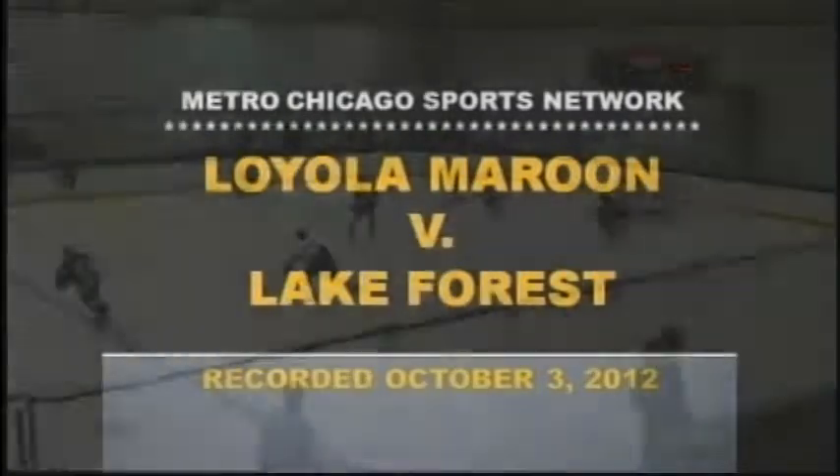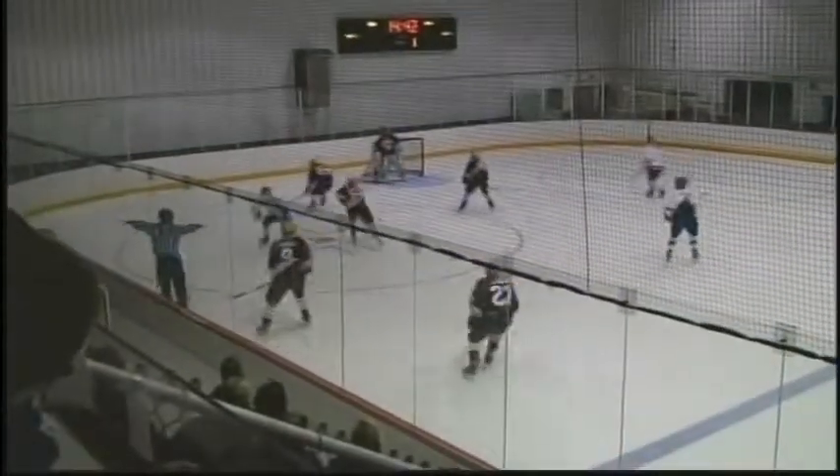Drop of the puck and we're set to get underway. Loyola Maroon and Lake Forest, up at Lake Forest. It's been a while since we've been up in this rink — last time we were here has got to be about 21 years ago.